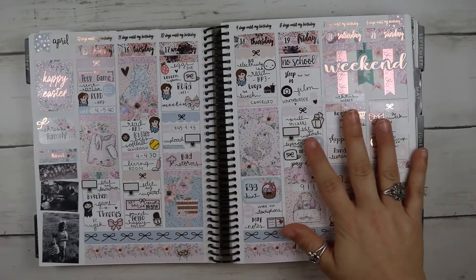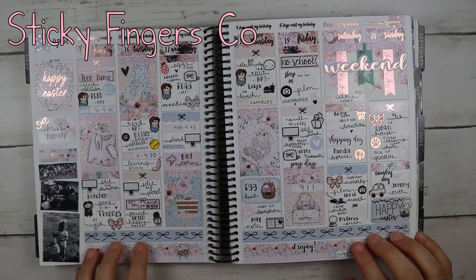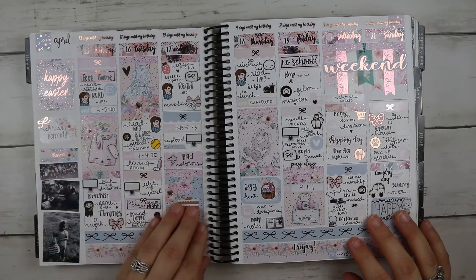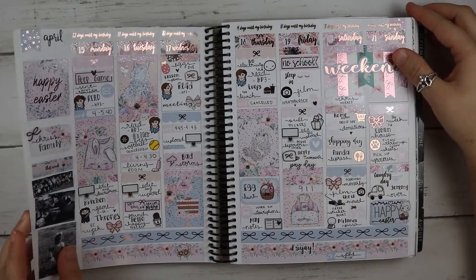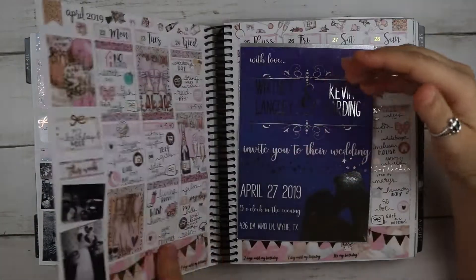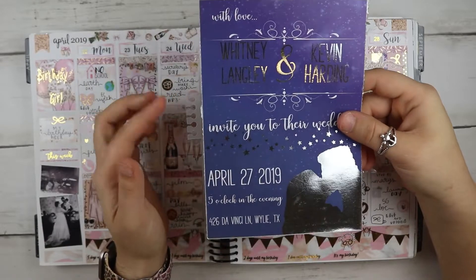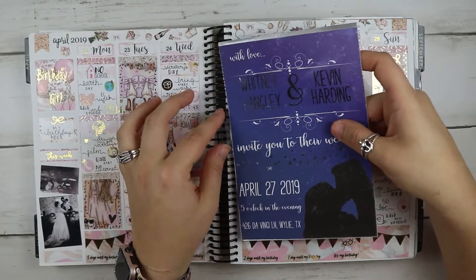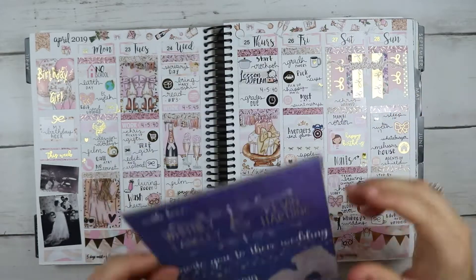I don't remember where this kit is from but I love it — it will be on screen. This is a really pretty Easter kit. When I had things like invitations, I'd use the little bag inserts, cut them up so I could stick them in and save the items. This was Whitney's wedding week so I put her invitation in here.